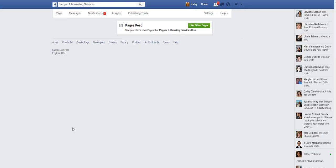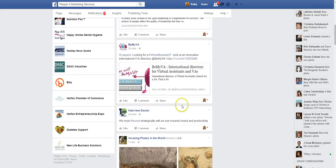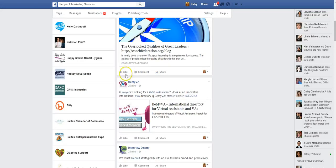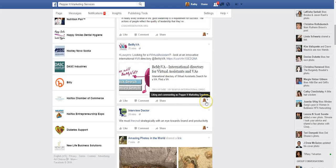So you click the Pages Feed, and you're going to see the other pages that your business page has liked — and this is where you can do some networking as your business. You can do the like, you can do commenting on different posts, you can share them. Right now it's showing me by this little button here that I'm in Facebook as my business page, so I'm liking and commenting as Pepper It Marketing.